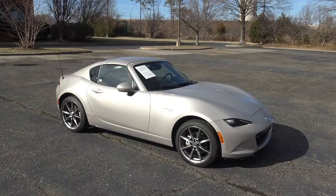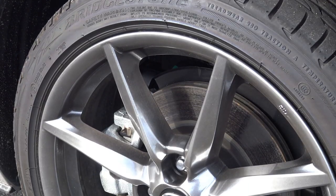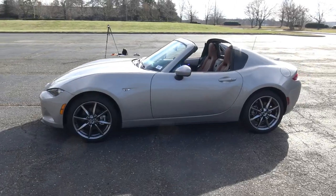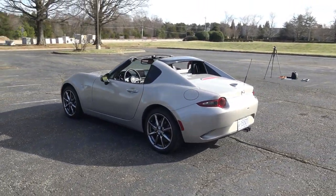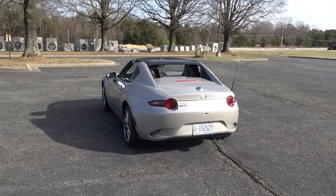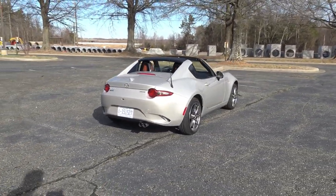It also comes standard with adaptive front lighting, high beam control, and traffic sign recognition. The Grand Touring has dark silver 17-inch aluminum alloy wheels, body-colored heated mirrors with auto-dim, and door seal trim plates. The headlights feature an automatic on and off function and the windshield wipers are rain sensing.